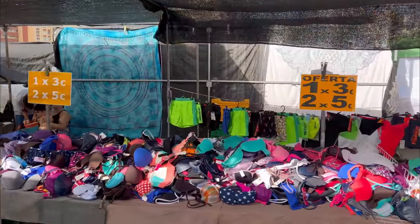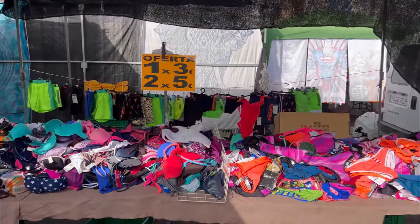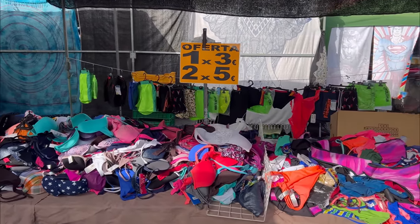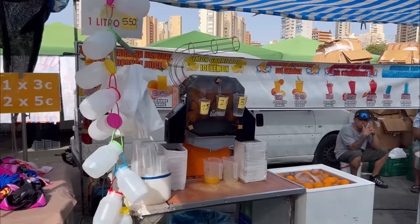Apart from that, this is a real bargain — one piece for 3 euros, two for five. You can combine them as you wish of different colors and pieces all together and buy as much as you want, then combine and change them during summer.